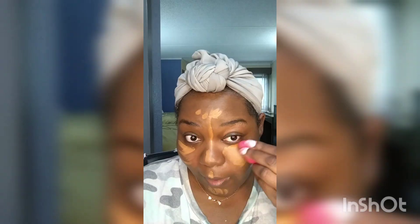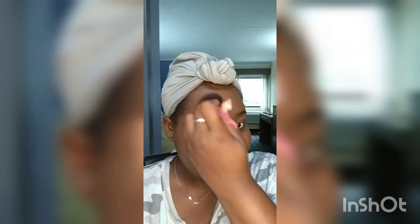We're gonna brush our teeth. I'm using a Maybelline Fit Me on my face, and then I'm going to contour my face a little bit.